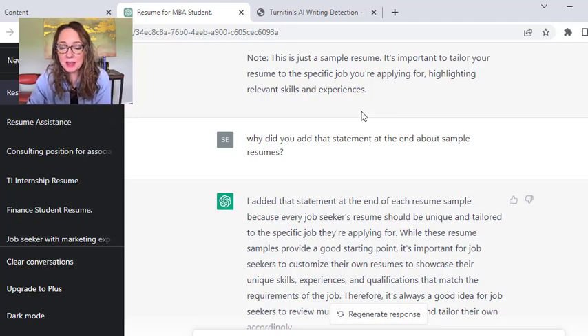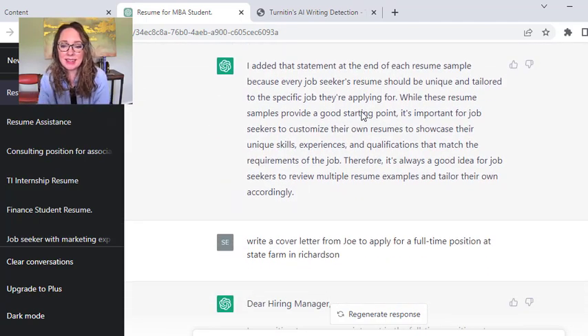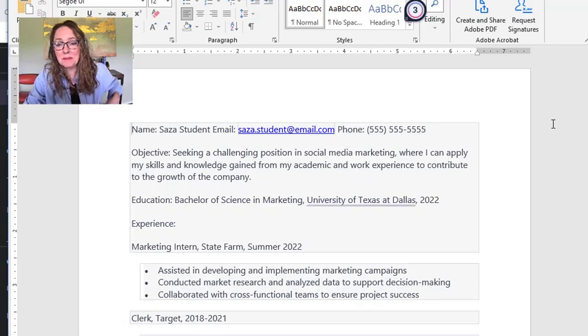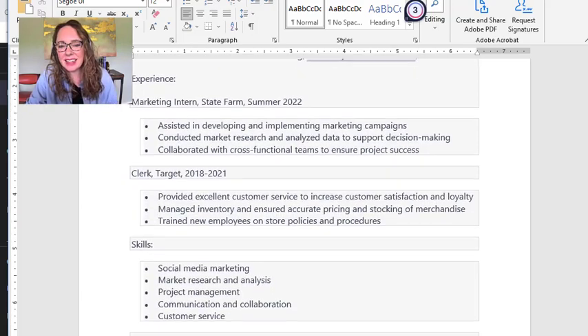I 100% agree with that. It added that note because your resume should be unique and tailored to the specific job. And as for the resumes it was generating, they tended to be pretty bland — not blank of content, but just not that good.